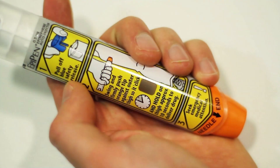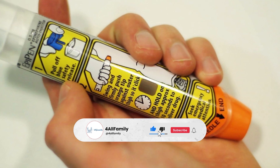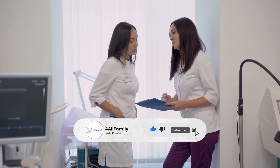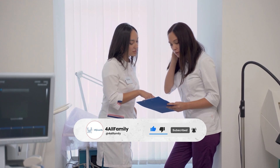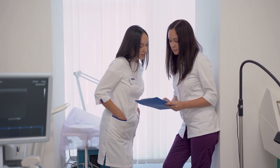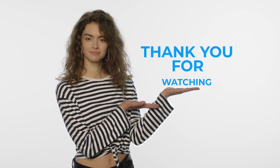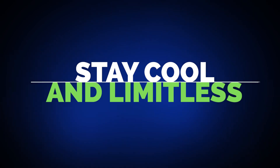Do you have any tips or experiences with storing and managing EpiPens that you'd like to share? Maybe a personal story about how EpiPen readiness made a difference in an emergency? Please share your thoughts in the comment section — your contribution could help others improve their allergy management practices. Thank you for watching, and we'll see you in the next video. Stay cool and limitless!